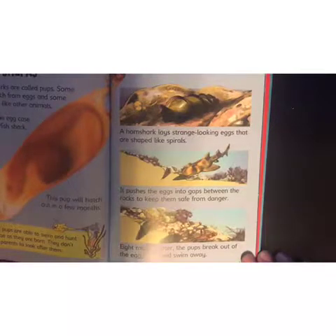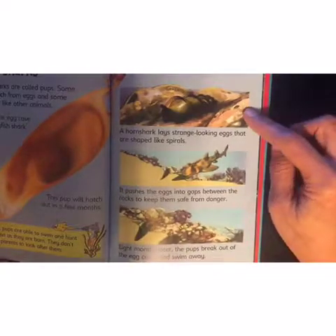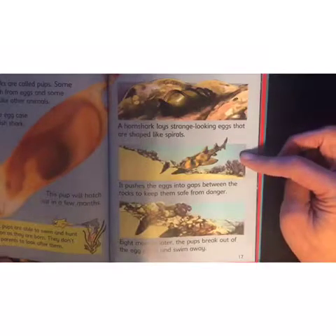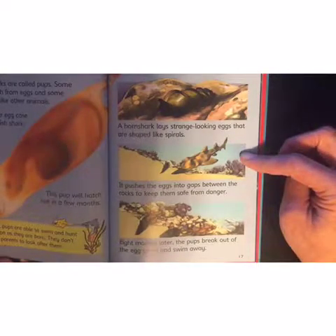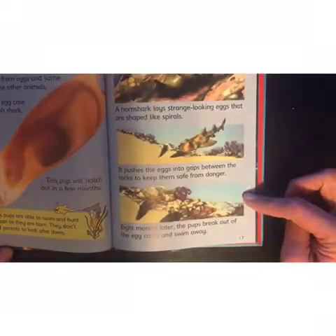A horn shark lays strange-looking eggs that are shaped like spirals. It pushes the eggs into gaps between the rocks to keep them safe from danger. Eight months later, the pups break out of the egg cases and swim away.